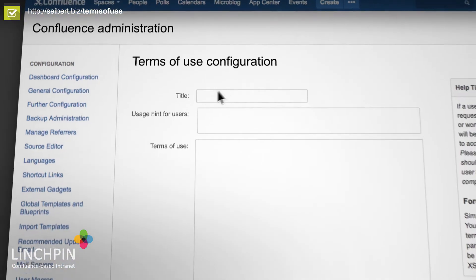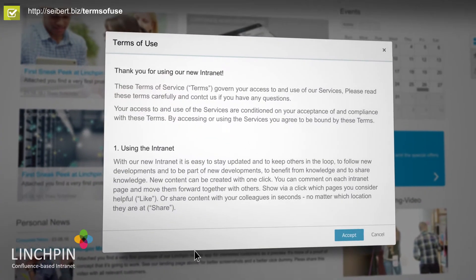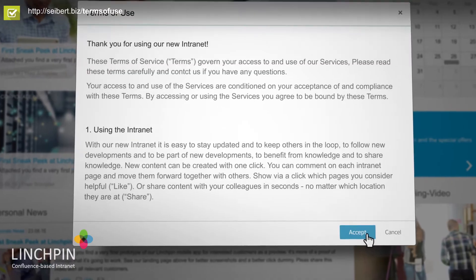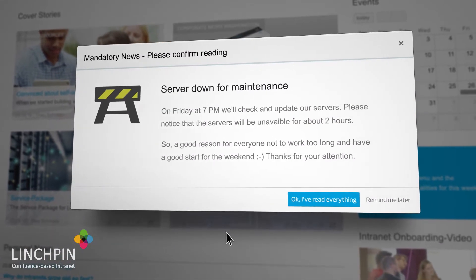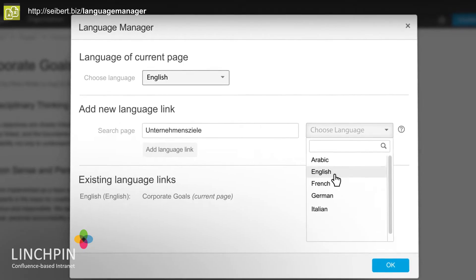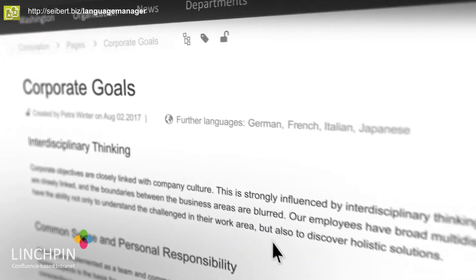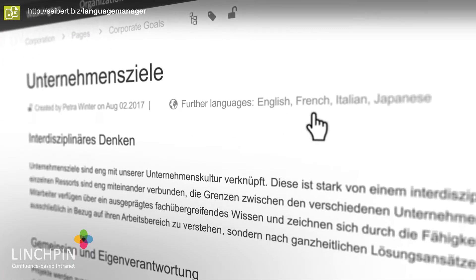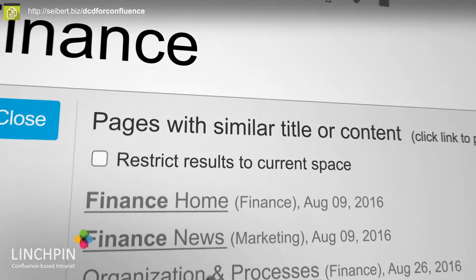You'll have legal confidence for all content in your intranet with the terms of use enforcement in Linchpin. Mandatory news for really urgent announcements will lay over intranet pages until employees acknowledge reading them. The language manager connects content in multiple languages, and the duplicate content defender prevents redundancy and chaos.